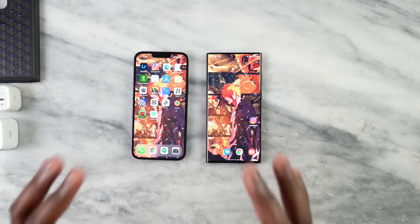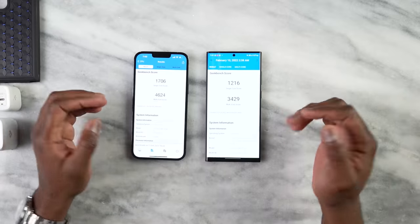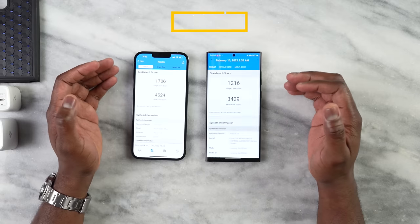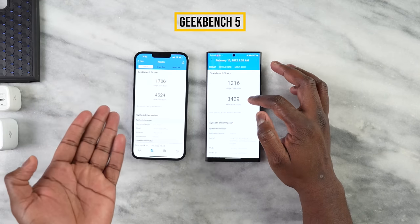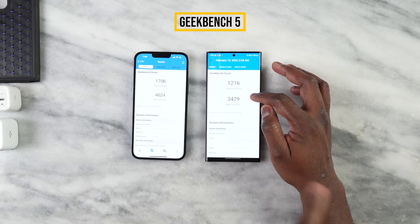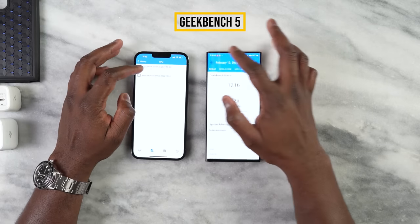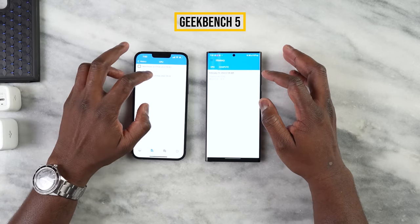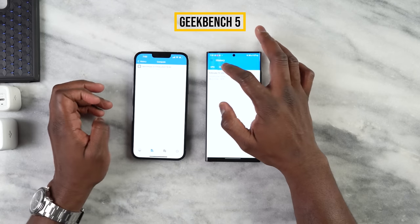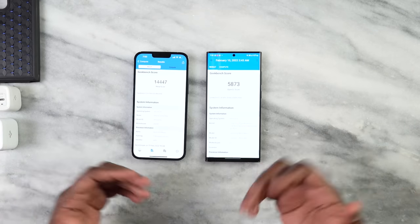Let's get into performance and gaming, starting with Geekbench. I'm not a big fan of benchmarks, but here is the CPU score for both devices. The iPhone 13 Pro Max beats the Galaxy S22 Ultra — this is the Snapdragon Gen 8 version. And if we check out the compute benchmark, one is a Metal score and one is OpenCL, so there's a drastic difference there. But does that mean there's a drastic difference in gaming performance?